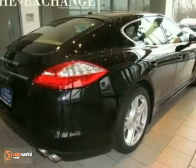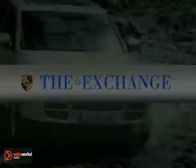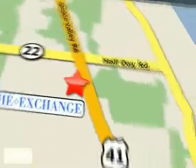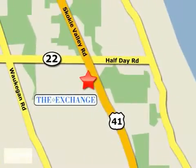Come in and see it for yourself. The Porsche Exchange in Highland Park is the number one Porsche dealer in the Midwest. We're conveniently located on Skokie Valley Road, Route 41, just south of Route 22.